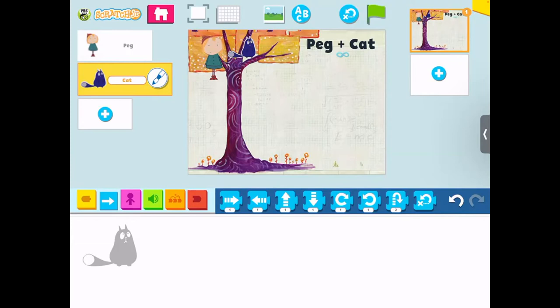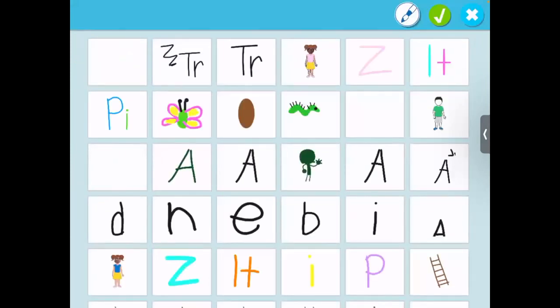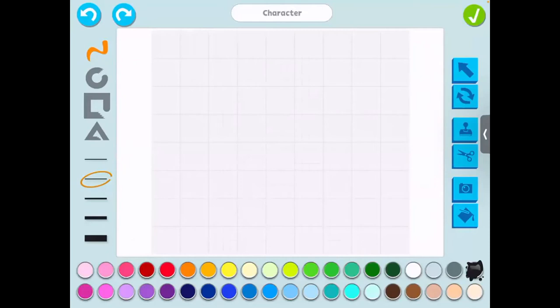Once we add those characters, I have them brainstorm their solution — how are you going to get them out of that tree? This is where they get to be super creative and draw. I'm going to add another character using the paint tool — clicking on a blank character and then the paintbrush to get into the drawing tool. That resource page showing what all the buttons do is really useful here, because this drawing tool is a little different from most drawing tools kids use. Once you click off of something, you have to go back to that squiggly line to draw again.